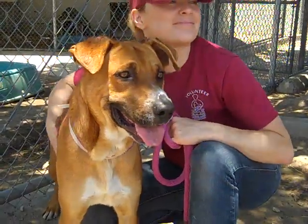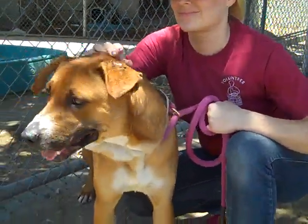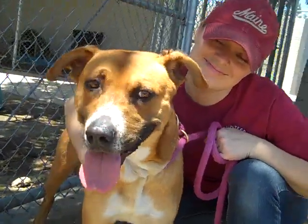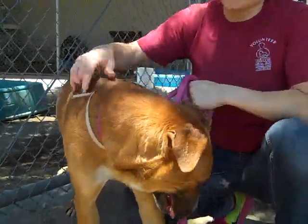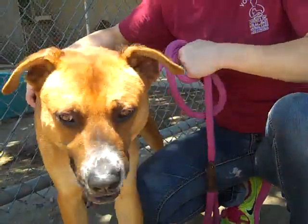He's just about a year old and he came in as an owner's surrender on June 6th. He weighs 57 gorgeous pounds. This guy has not had anybody give him the love and care he deserves.